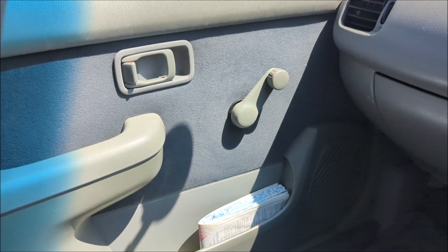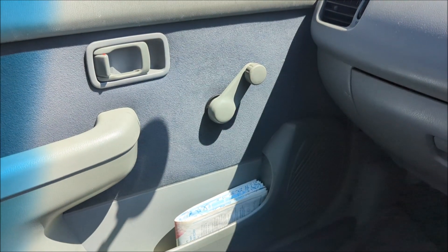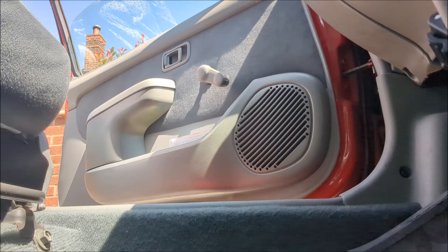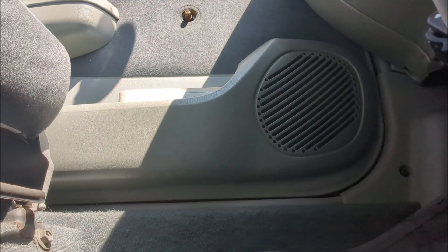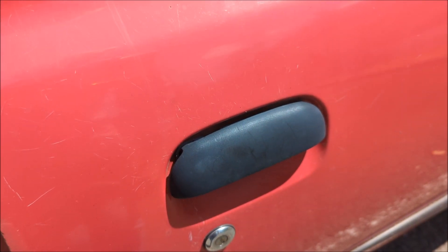Another complaint just to add insult to injury: this window winder here actually falls off the door when you shut it. Not brilliant. That is a quality item right there from Nissan.